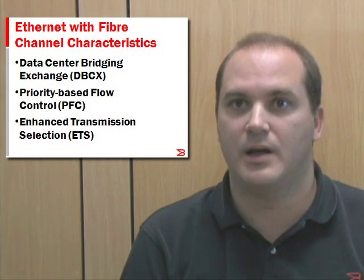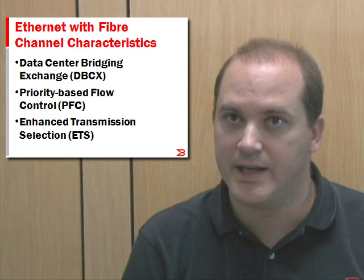Brocade CNAs support the latest standards that are the foundation of this new class of server connectivity, such as Data Center Bridging Exchange Protocol or DCBX, Enhanced Transmission Selection or ETS, and Priority Based Flow Control or PFC.